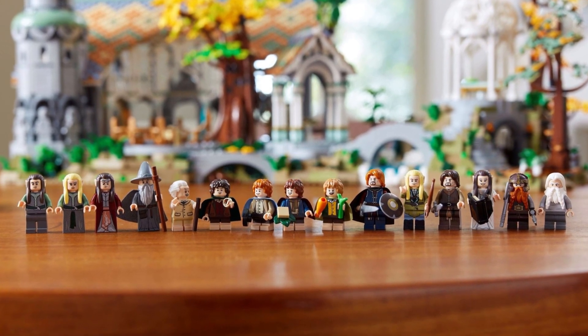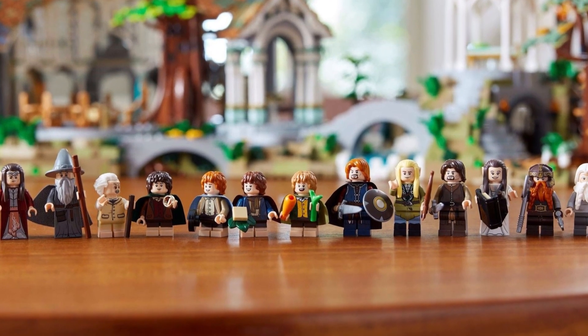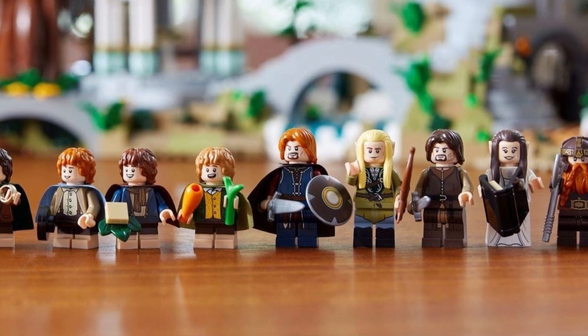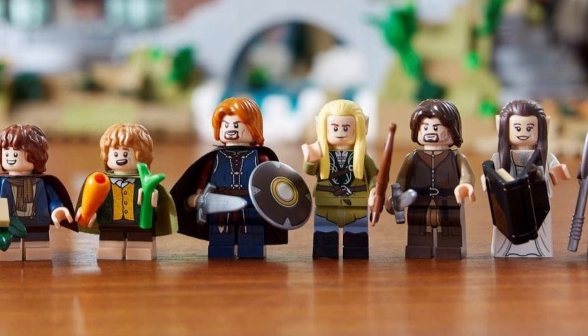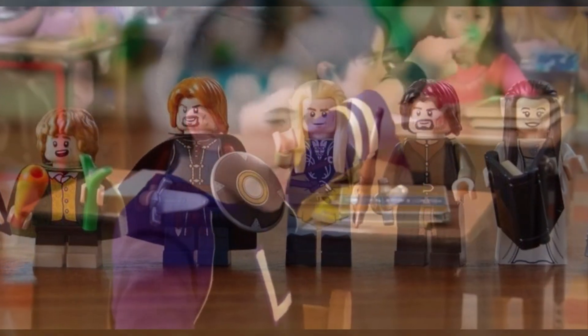However, even though I am not someone who thinks that reusing face prints is inherently bad, there is one reused face in the set that bothers me so much — a reuse so horrible, one so against the character that it is butchering, one that is so rather ass-backwards, one that keeps me up in cold sweats every night, praying and hoping that whoever's idea it was gets sent to the principal's office and expelled!